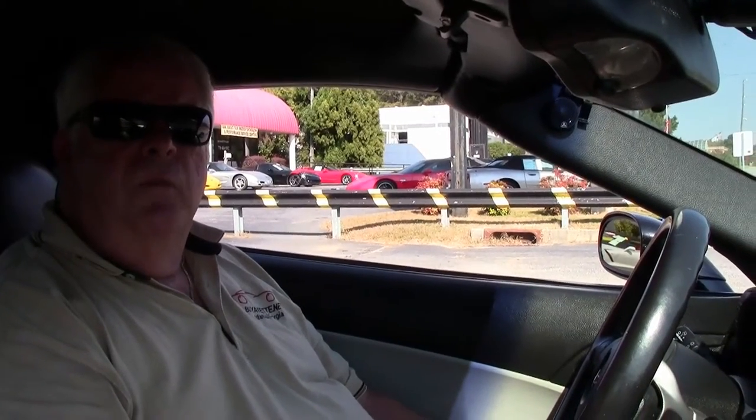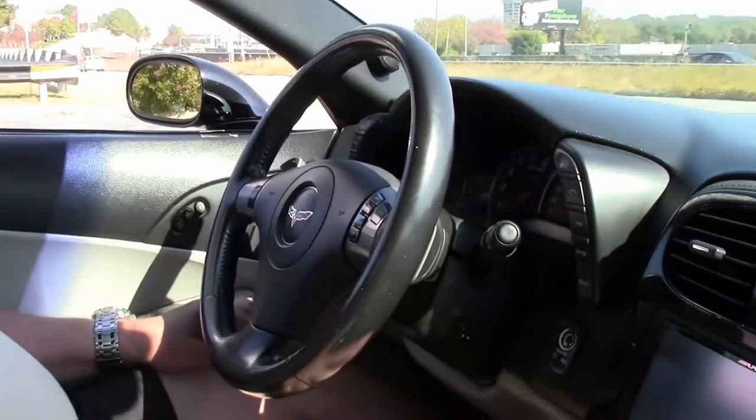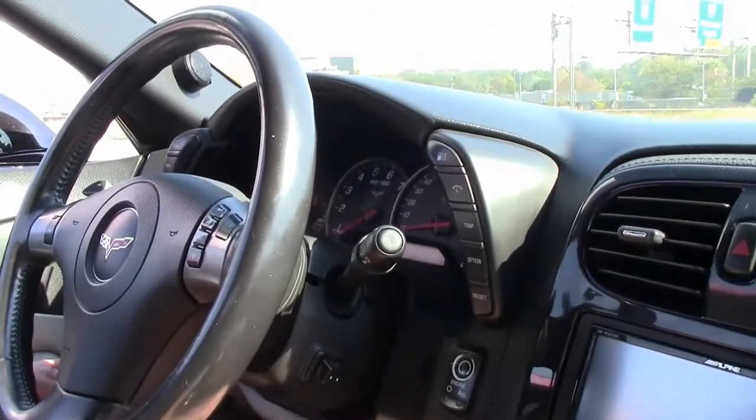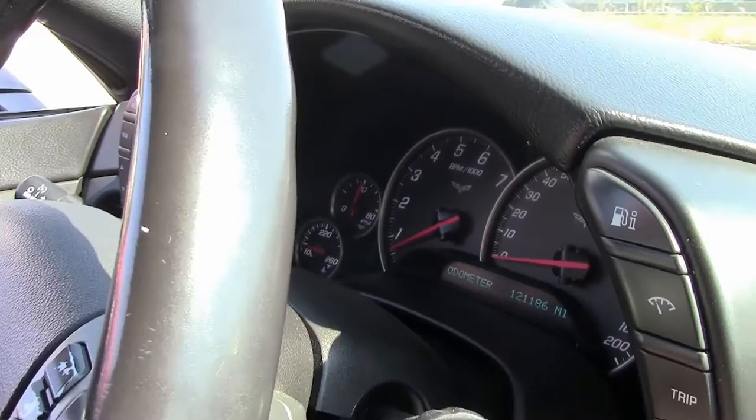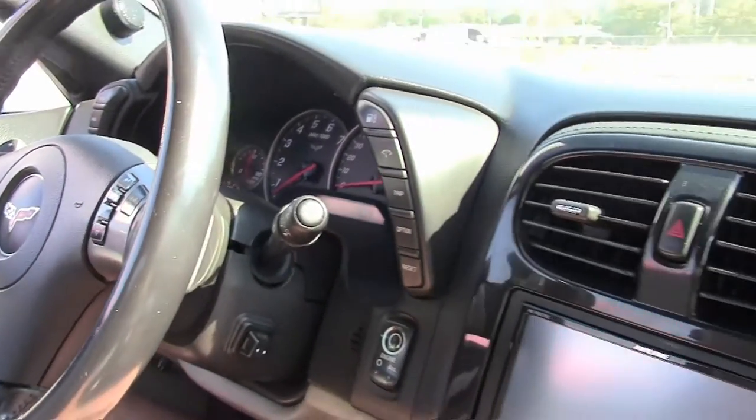Hello folks. Welcome to BuyAVet Atlanta, Georgia. My name is Rick Engel. Today we're going to take you on a test drive in this 2009 black with black and gray interior C6, with a little over 121,000 miles on it.